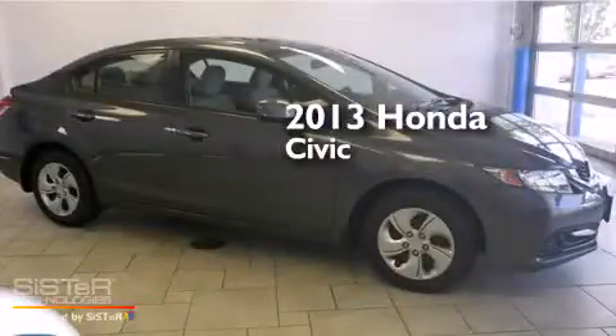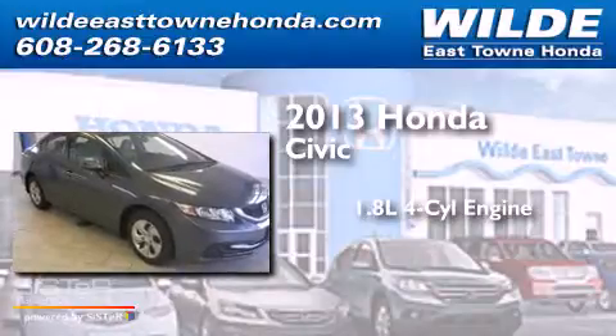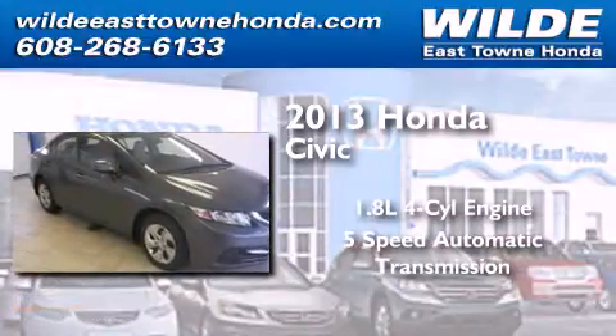This is a 2013 Honda Civic that features a 1.8-liter 4-cylinder engine and a 5-speed automatic transmission.